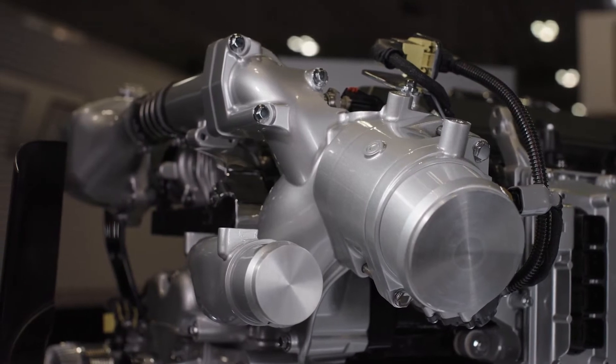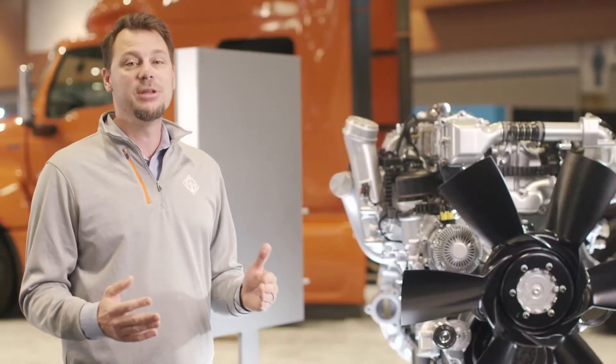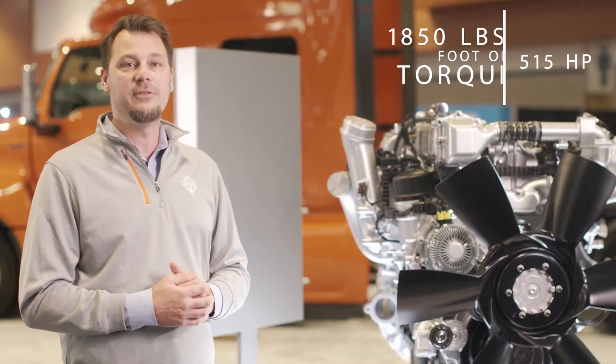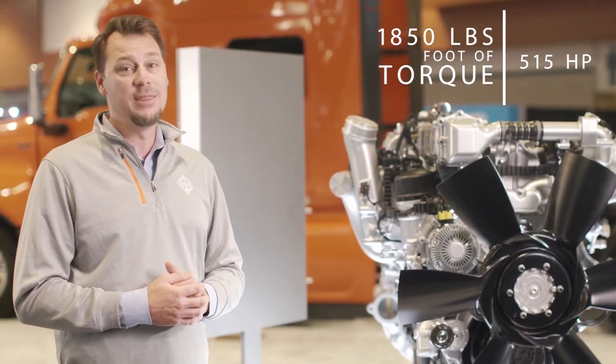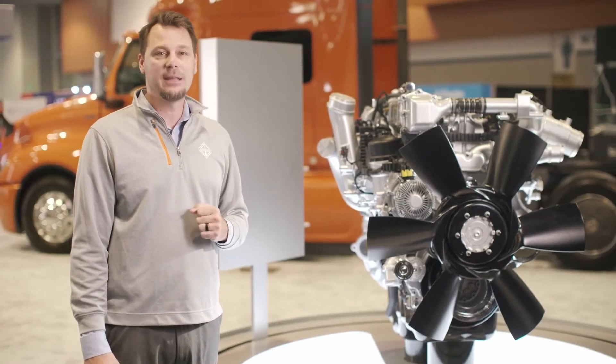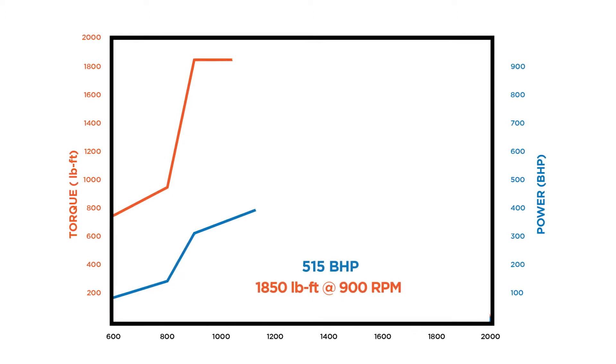These efficiencies in fuel consumption might lead you to think that the overall performance has been affected, but that's not the case. The current generation A26 can reach up to 515 horsepower and 1,850 pounds-foot of torque. And this is power you can feel — the A26 now utilizes active torque management, which adjusts the torque level based on vehicle operating conditions.